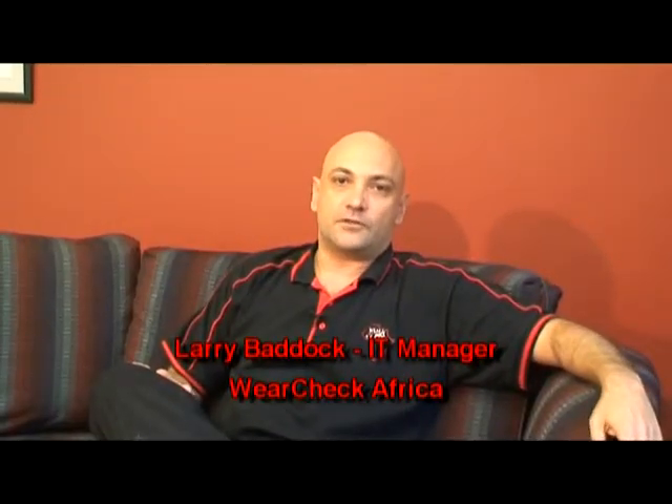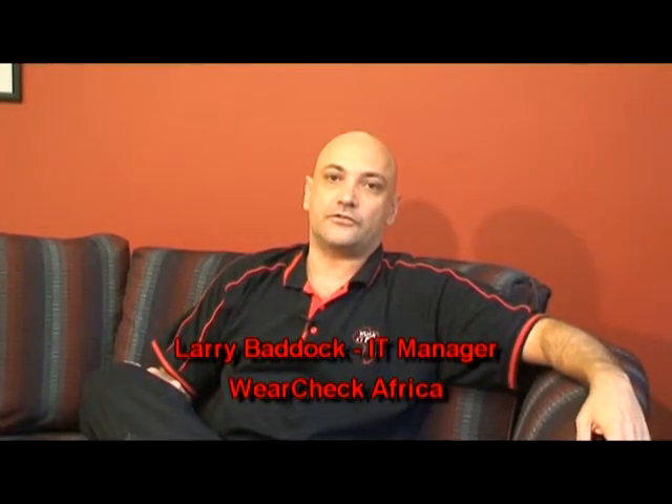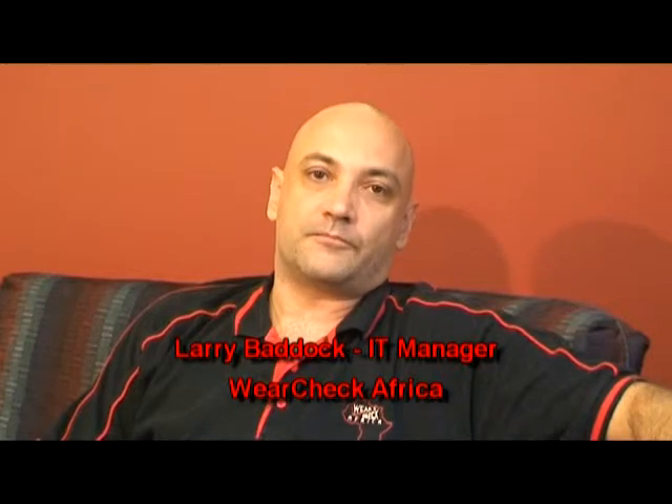IT automation is the key to WearCheck being able to process the sample volumes that we do, within the accuracy and turnaround targets that we set ourselves. Each oil sample has a variety of tests performed on it in the laboratory, which on average produce 42 analytical results per sample. Our heaviest day to date, we processed 3,229 samples.